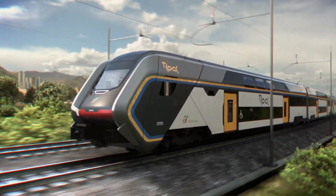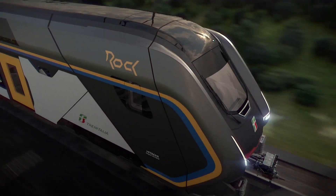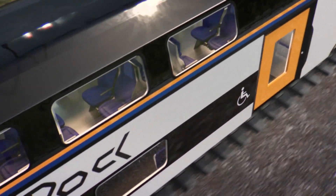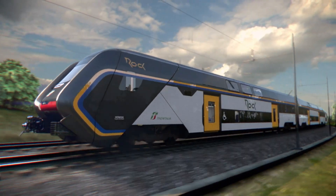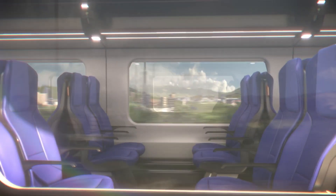Additionally, the train is designed with accessibility in mind, providing easy boarding for passengers with reduced mobility. With its cutting-edge design and focus on passenger comfort, the Hitachi Rail Regional Rock Train represents a significant advancement in regional rail travel.